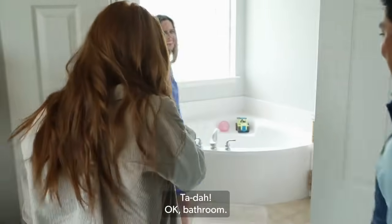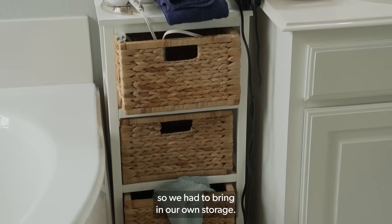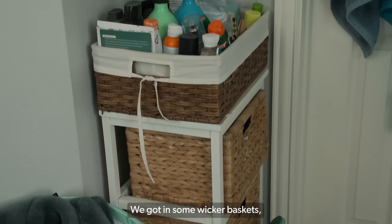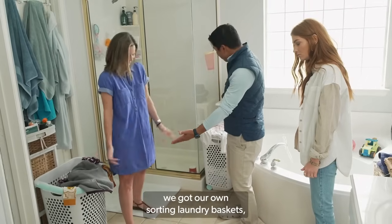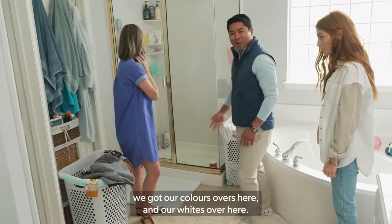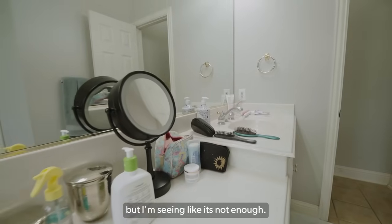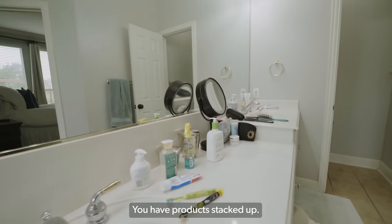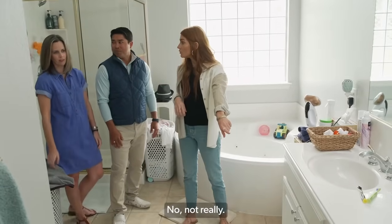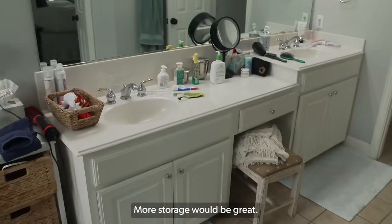Ta-da. OK, bathroom. Oh, this is big. Not much storage — we had to bring in our own storage. We brought in some wicker baskets and our own sorting laundry baskets. We've got our colors over here and our whites over here. You do have a really large vanity, but it's not enough — you have products stacked up everywhere. Do you sit down and do your makeup? Not really. So more storage would be great. OK.